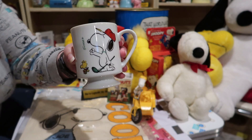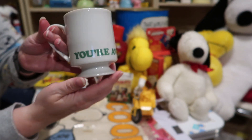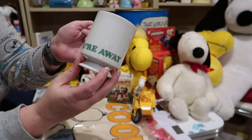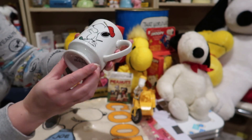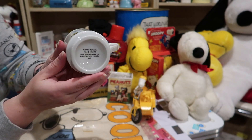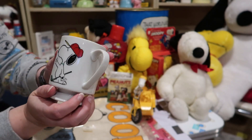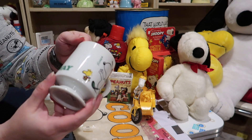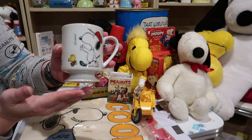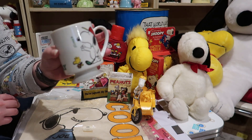Here we have a footed mug from Determined. This is from the 1970s. It says "You're away" — see the bottom there. In great condition, there's no major chips or anything on it. You don't see these footed mugs a lot so if I see them for a decent price I'm gonna pick them up.